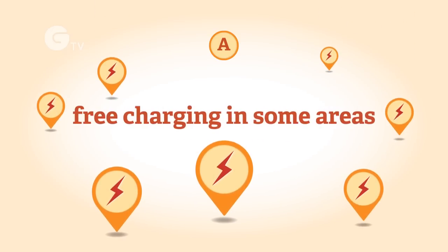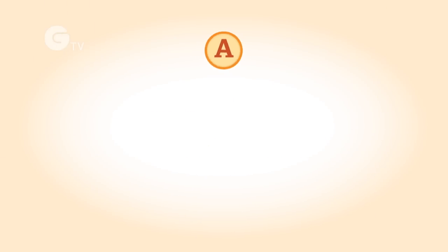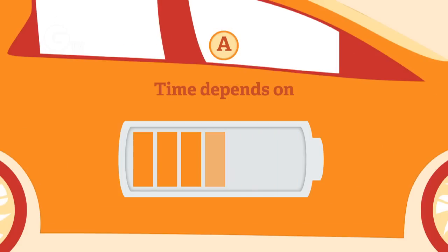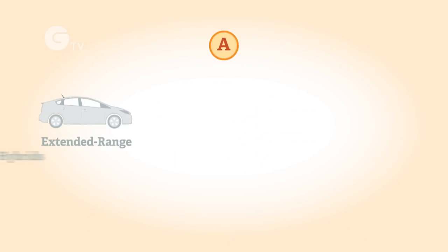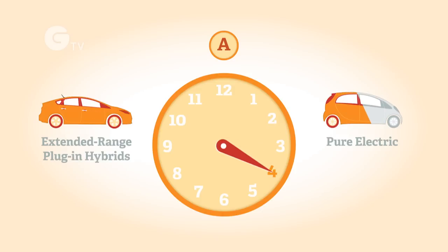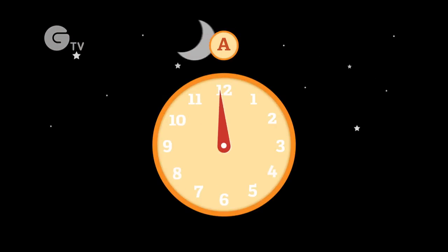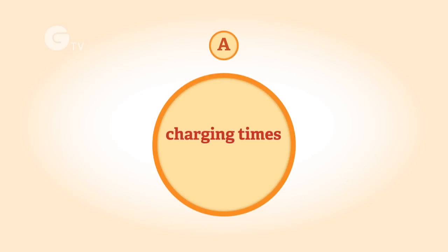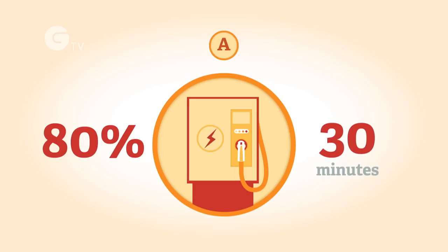Free charging is available in some areas including London. The length of time it takes to charge an EV depends on the type of vehicle, how depleted the battery is, and the type of charge point used. Extended range electric vehicles and plug-in hybrids generally take less than 4 hours to charge. Most pure electric cars currently take around 8 hours for a full charge, so it's best to do this overnight when electricity is cheapest or while parked at work. Charging times will reduce due to improved technology, and public fast chargers provide an 80% charge in just 30 minutes for compatible vehicles.